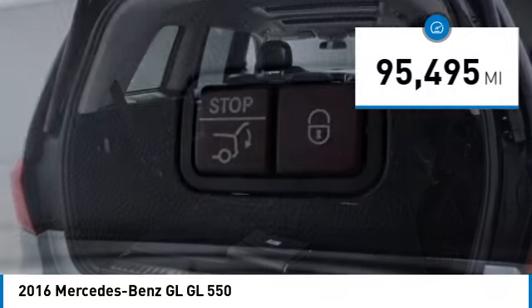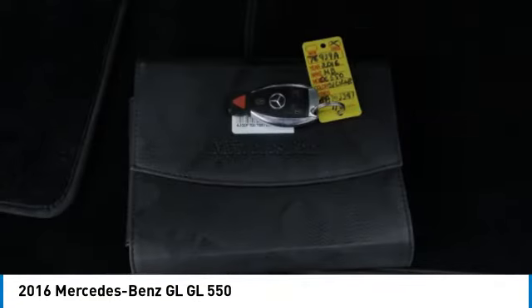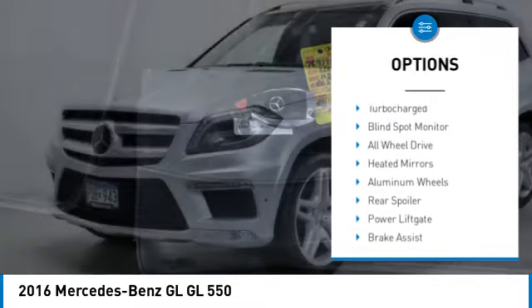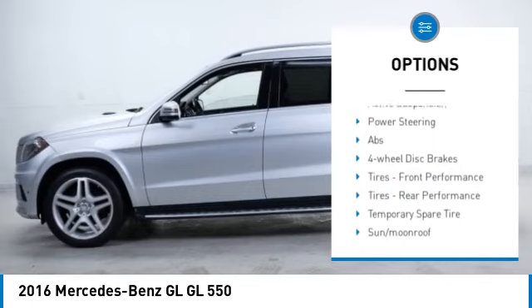This vehicle has less than 100,000 miles. Here are some of this vehicle's great options: rain sensing wipers, tire pressure monitor, turbo charged, blind spot monitor, all wheel drive.